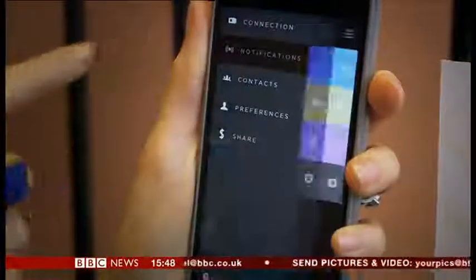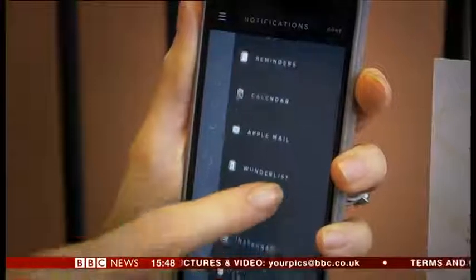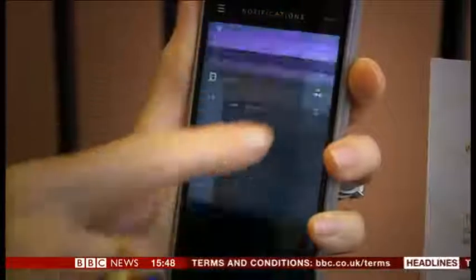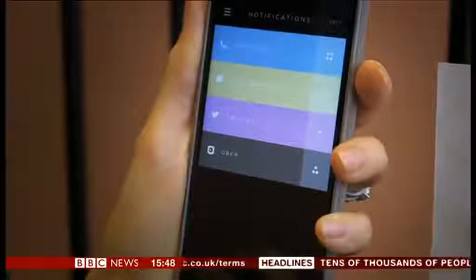You select what alerts you'd like by going into the app, choosing notifications, and then selecting the categories that you want to know about. So it could be to tell you that your taxi's arrived, a phone call, a calendar alert, and then once you've chosen, you select the number of buzzes that represent each thing.